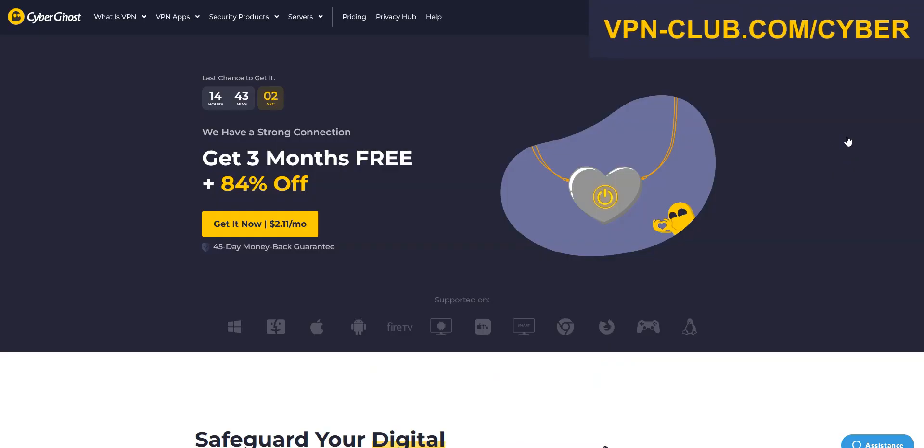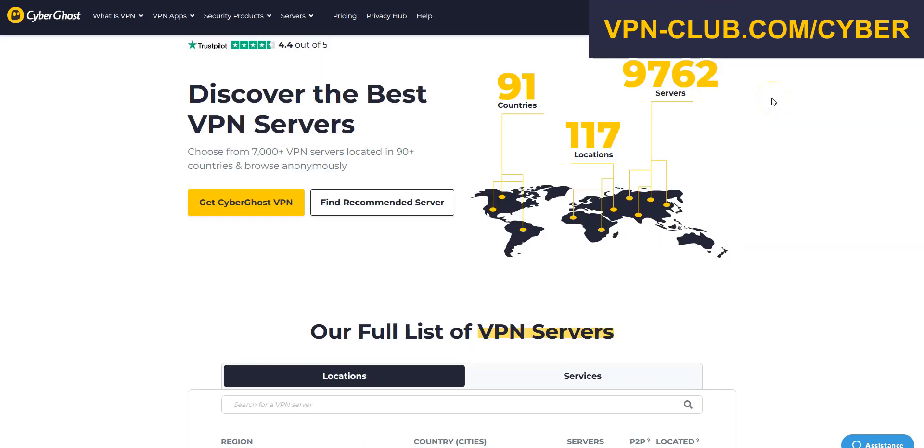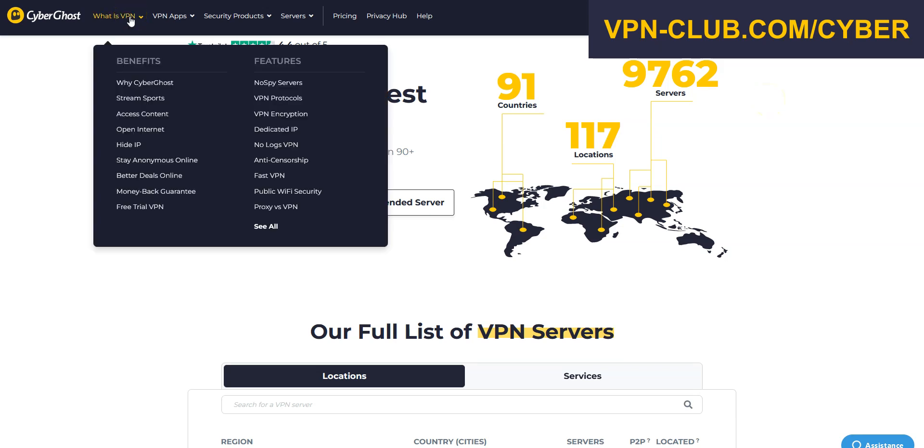The second best VPN for Egypt is CyberGhost VPN. CyberGhost is also a secure, reliable, and fast VPN with over 9,700 servers in 91 countries. It's a high-performing VPN with military-grade encryption and a zero-log policy. Like ExpressVPN, CyberGhost comes with all the features and benefits of a premium VPN: no speed limit, no bandwidth limit, a ton of options, kill switch, split tunneling, DNS leak protection, ad blocker. You can use it on up to 7 devices simultaneously.